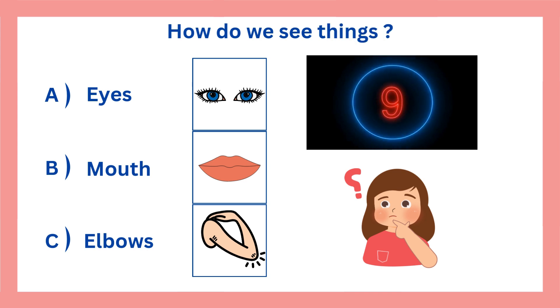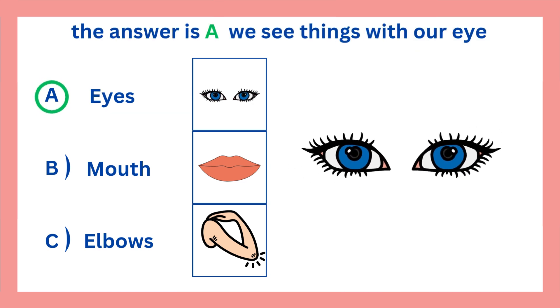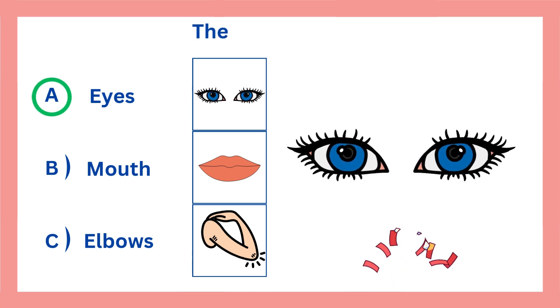How do we see things? The answer is A. We see things with our eyes. The answer is correct.